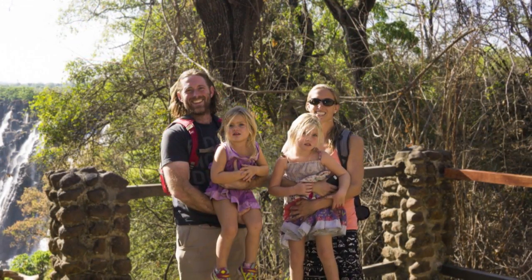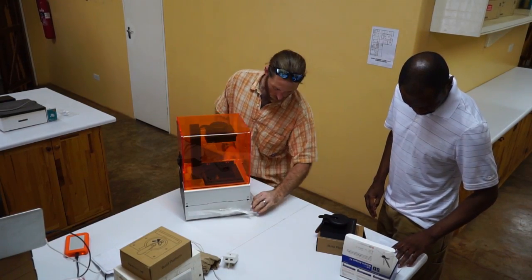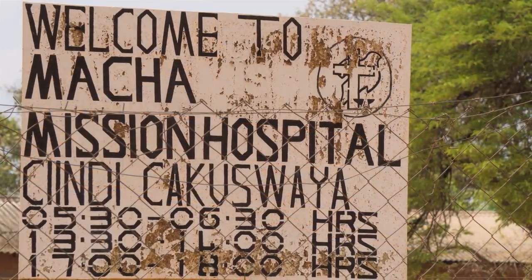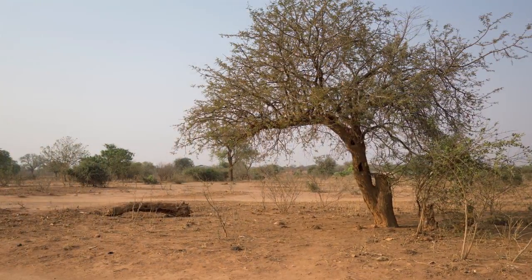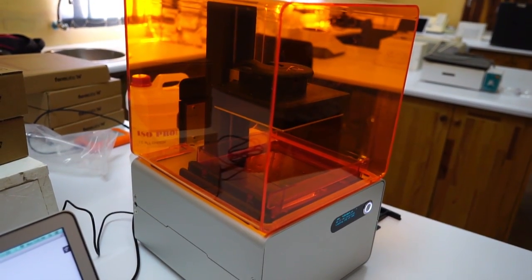Conrad and his family just returned from a month-long trip to Zambia setting up the 3D printer. We've gotten all the pieces in place to do good work. That printer is now at the Matcha Research Institute — it's almost 40 miles from the nearest paved road — and they have a fully functioning molecular biology and biochemistry lab out there.